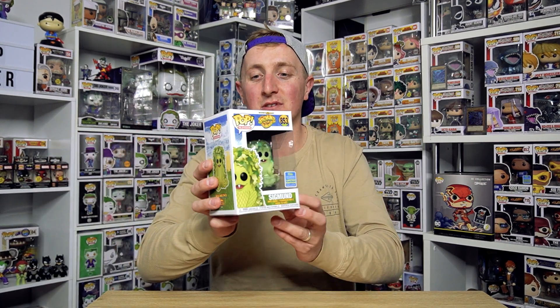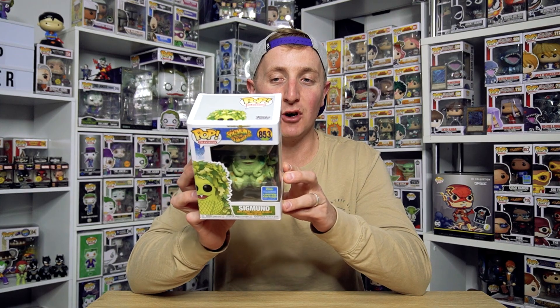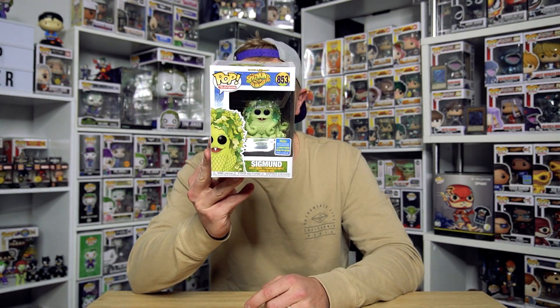These first four pops - you're probably going to guess what the next pop after these four is going to be. First we got Sigmund and the Sea Monsters. Now I always thought this was a little Funko creation, like one of their fantastic plastic spots, but it's actually a pop television line. Looking at the back of this, I'm glad I never ever saw this show because that is freaky - it's like a squid mated with a bit of seaweed and made a little baby with one very sharp tooth. It just looks absolutely disgusting.